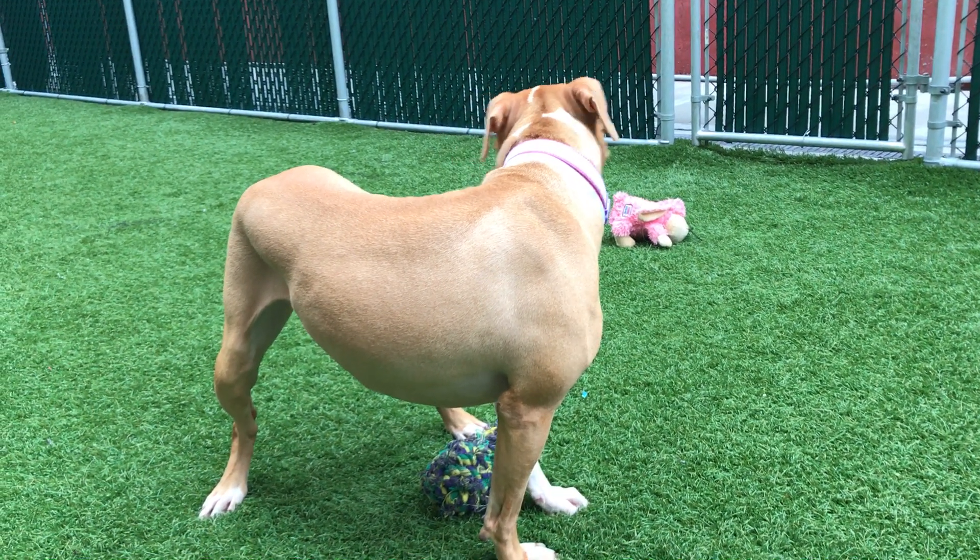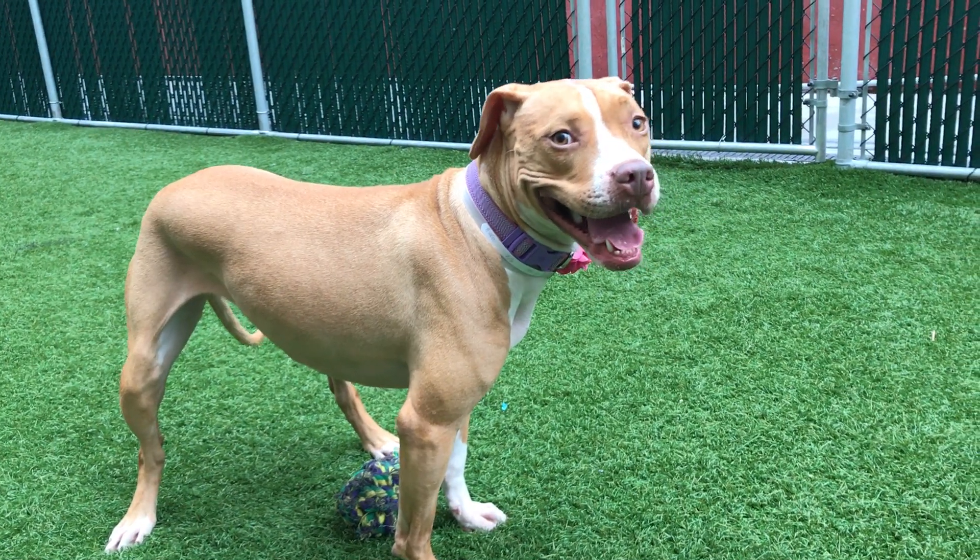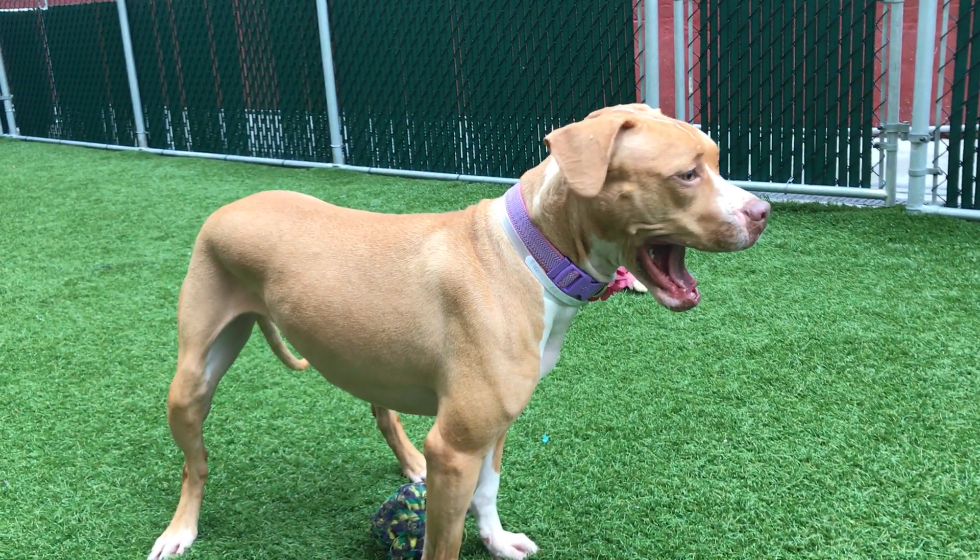Again, this is the beautiful Ginger. Ginger's here in Manhattan ACC.